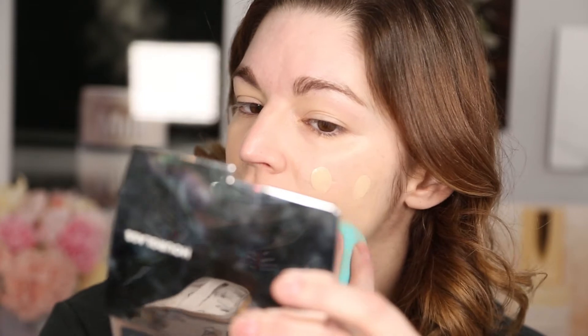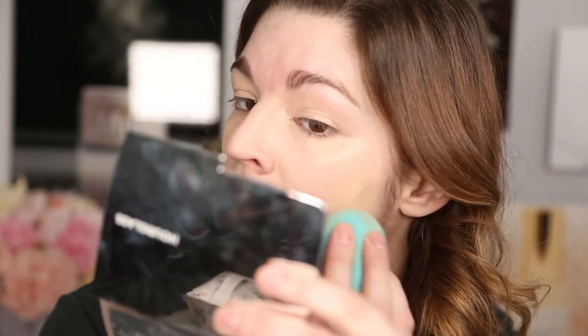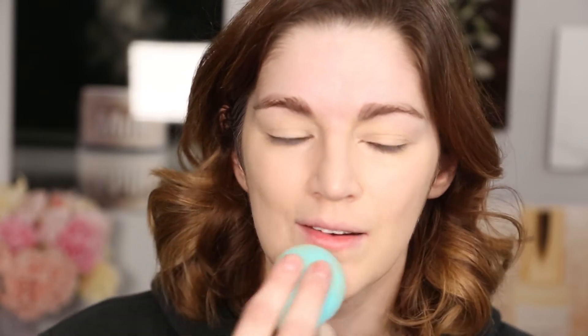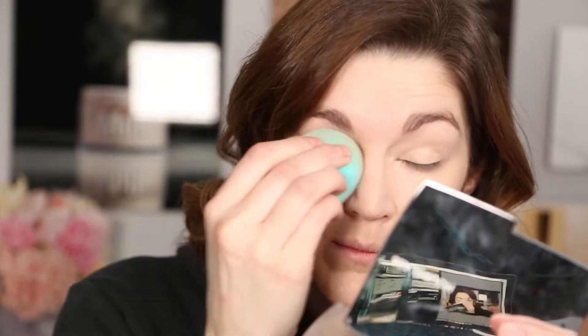I did get a lighter coverage with the sponge, which is to be expected, but I think I'm liking the finish better — which I normally do. I put another little bit on to see if it layers up. I feel like I can see my pores more on this side. Overall the foundation seems to be a nice hydrating, fairly dewy foundation — I'm loving the way it's sitting on my skin. It seems to be a high-medium coverage; you could probably build it up more.